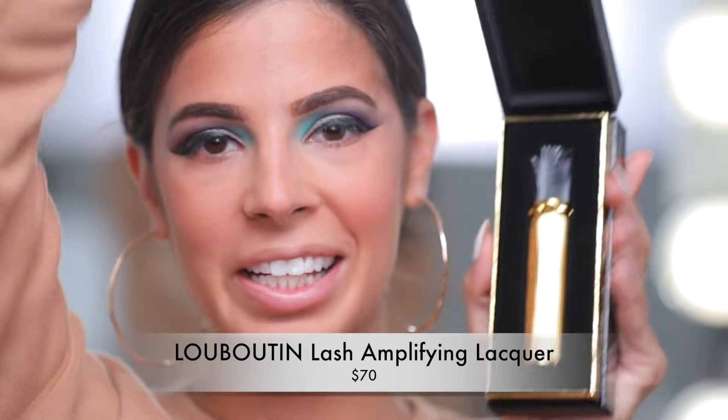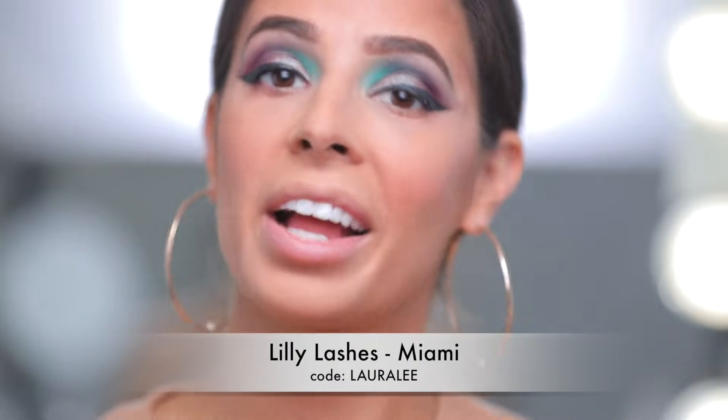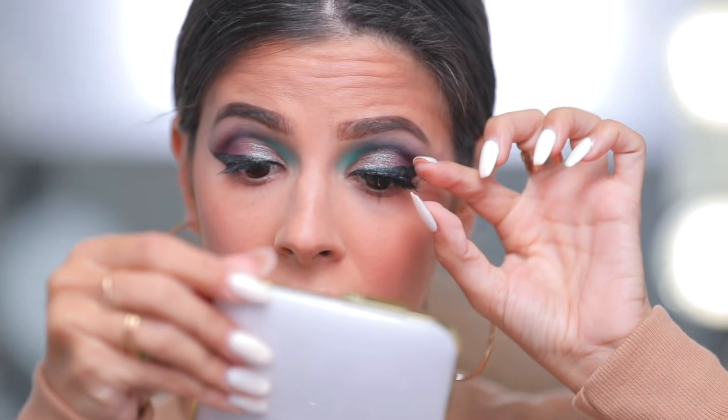Are you guys ready for the most expensive mascara? Louboutin! It looks like it's in a casket — very vampire-like. It's heavy, and the brush is a short little wand with tiny plastic spikes on it. I also get to actually wear my Lily Lashes today because the most expensive lashes on Sephora's website were Lily Lashes — how convenient! You can use code Laura Lee for a discount on Lily's website, though you can't use my code on Sephora's website directly.